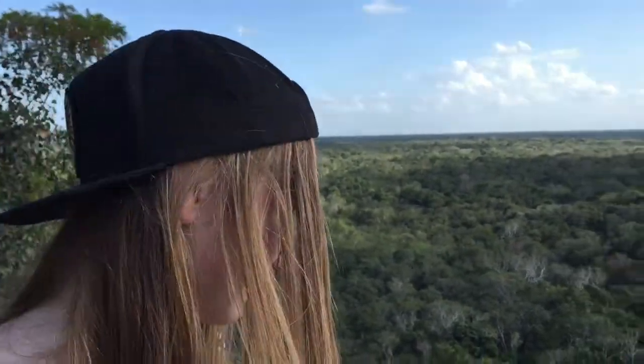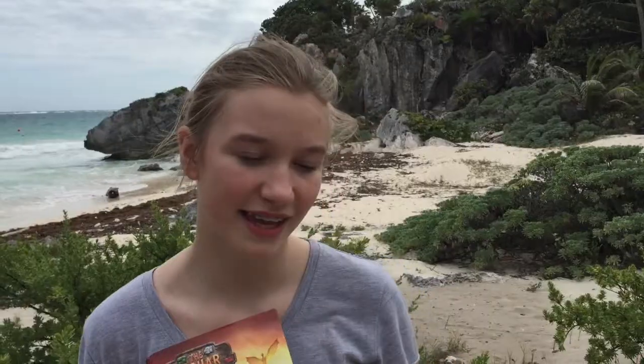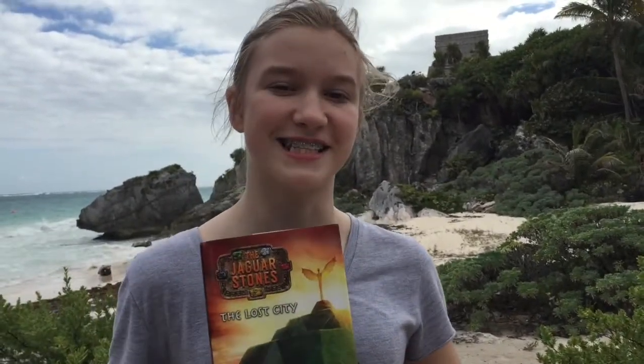Hello, here we are on the top of a Maya pyramid in the jungle with adventure all around. Let's go find the lost city. I am in the ruins of the ancient Maya city of Tulum. Behind me is the Caribbean Sea, and this is around where Max and Lola would have started their journey in the book, The Lost City.